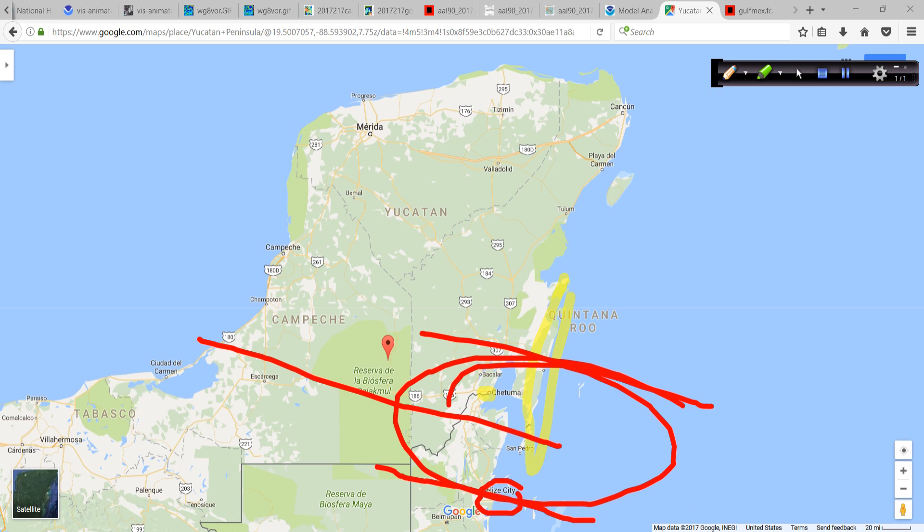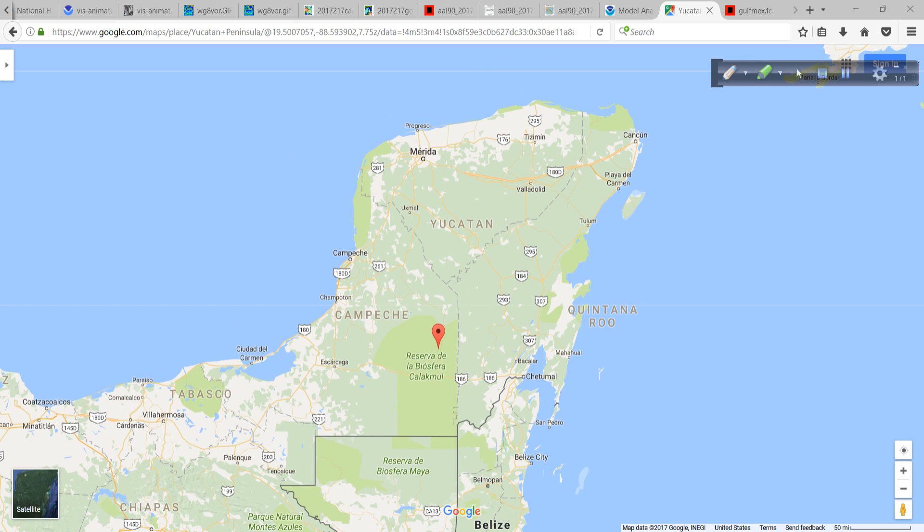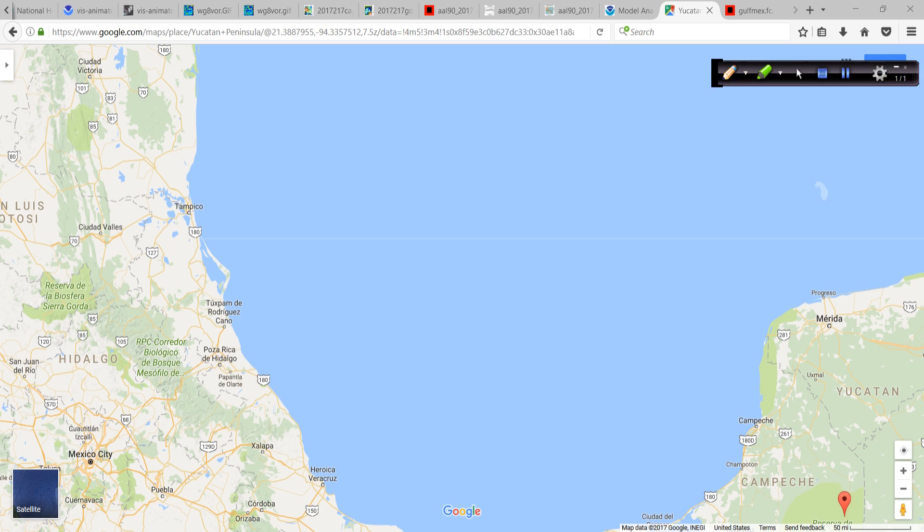Then across the Yucatan — the southern part of the Yucatan — and into the southeast Bay of Campeche, and going from there, moving across towards the western Gulf, and more than likely a landfall somewhere in here. But again, this can change — it could be farther to the south. There's Tampico there, and we'll just have to wait and see.